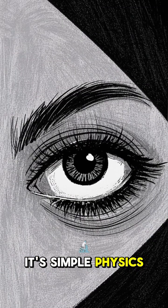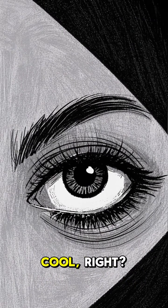It's simple physics. Your eyes are just cheating a little. Cool, right?